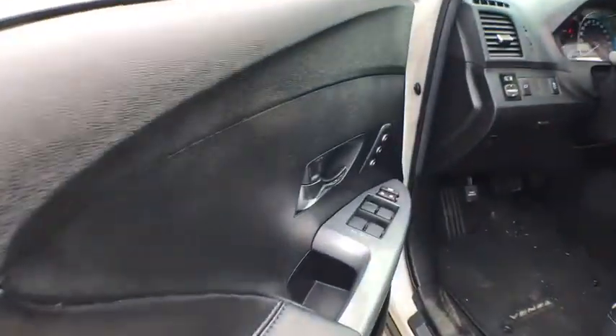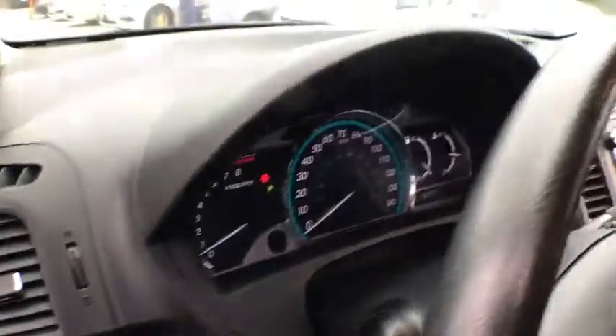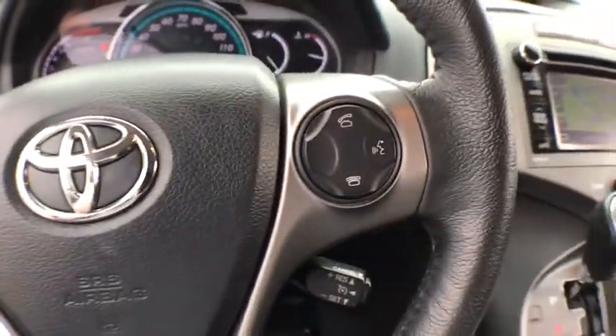This vehicle has less than 65,000 miles. Here are some of this vehicle's great options: power passenger seat, heated seats, anti-lock braking system, navigation system, traction control, backup camera, dual airbags.